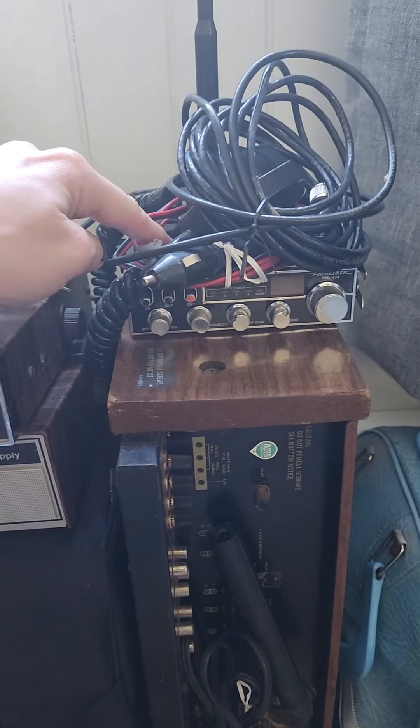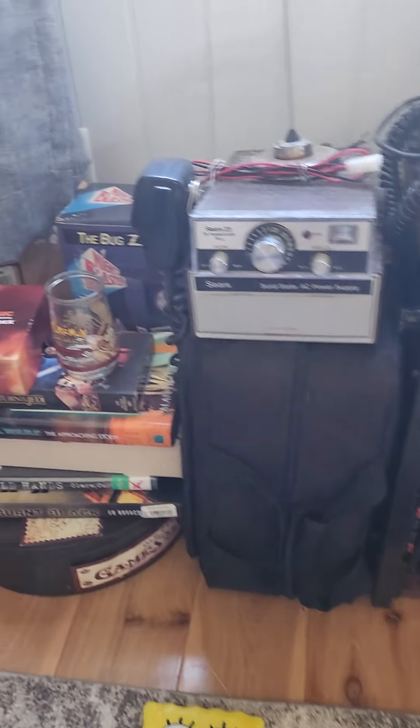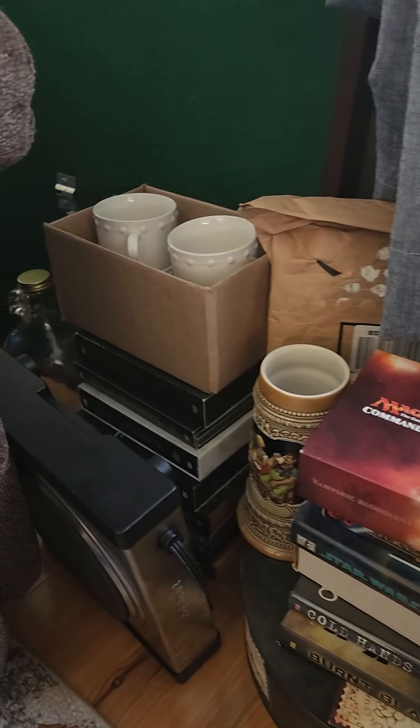Actually, this is the police scanner that sold — this is the CB radio that did not sell, my bad. So this I need to package up. And that's it, that's the story now. Things are listed, and I wanted to detail this journey. We'll go from there.